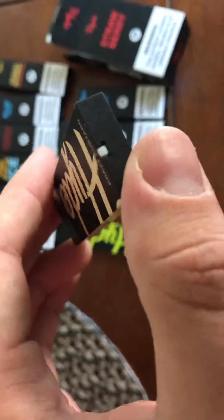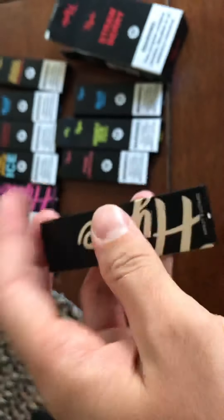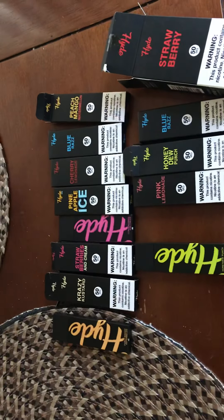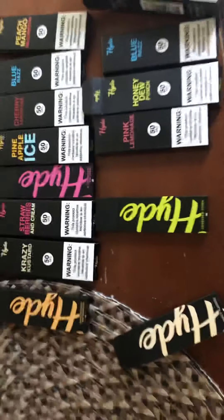As you know, they have an end that blinks when it's out and it lights up when you're hitting it. I'm telling you, I don't get no better than these bad boys right here.